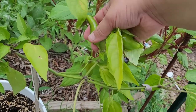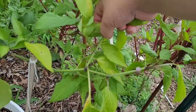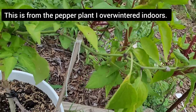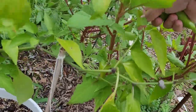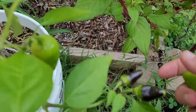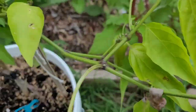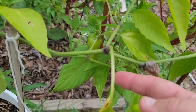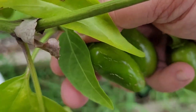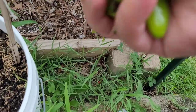Now let's turn to harvesting some jalapenos. I'm just going to pop that one right off. I think I'll leave that one on a little bit longer. There are a couple more but those look a little burned — I think I'll leave those two. That's a little harvest there.